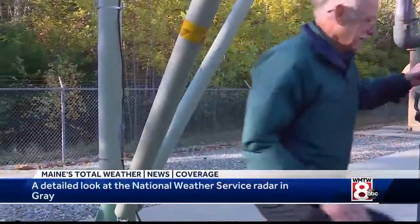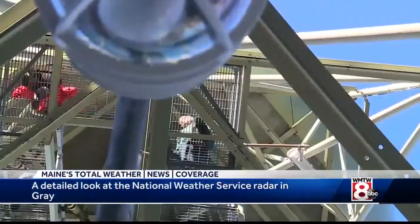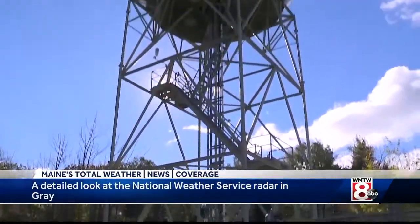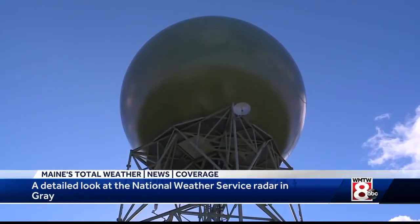The radar works 24 hours a day, 7 days a week. There are many different parts of the radar system. The dome, which protects the radar from the weather and elements, houses the radar dish.